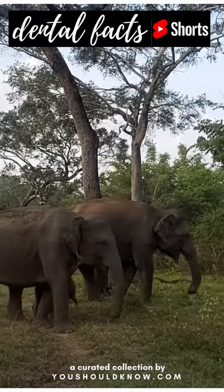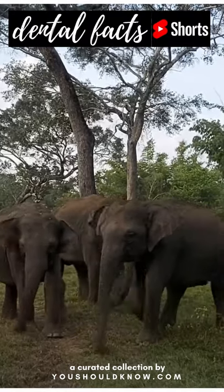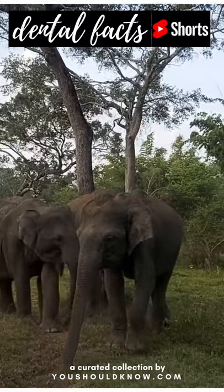Elephants grow six sets of teeth in their lifetime. These teeth last about 10 years. An elephant's molar can be a foot across and weigh up to 6 pounds.